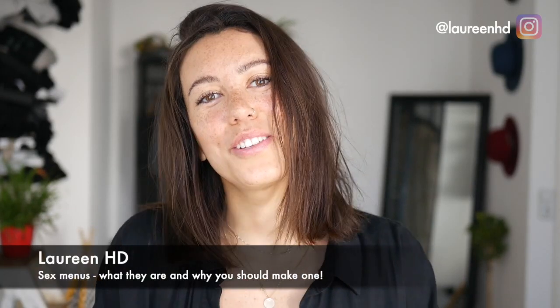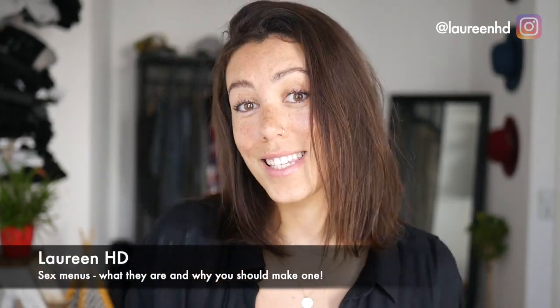Hello everyone, welcome back to my channel Laureen HD for a new video on sex menus, which will help you get to know your sexual self better and help your partner or partners give you the pleasurable experience you're seeking.